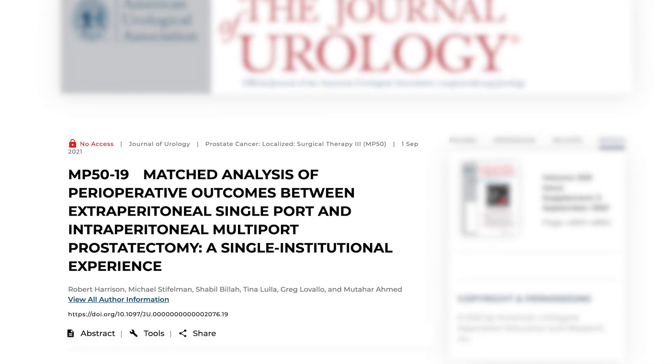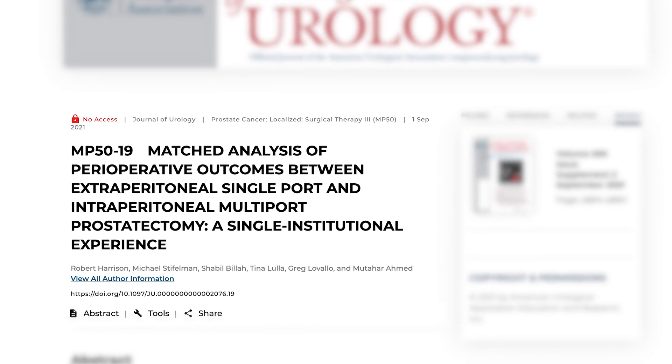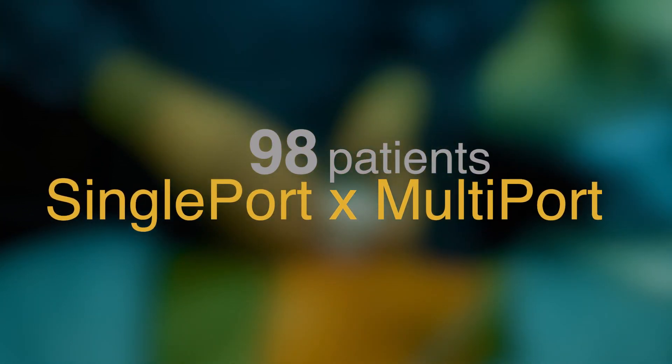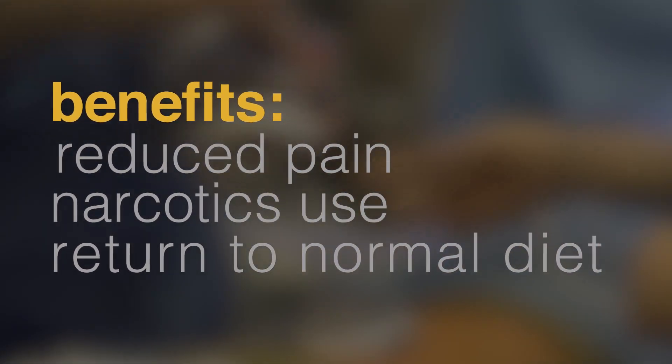With the introduction of single-port, there was some skepticism — how would we use this, and why is it any better than multiport? A lot of our efforts this year were to examine that question. One of the key abstracts is comparing single-port radical prostatectomy with multiport radical prostatectomy — and I believe this is one of the largest series. We compared 98 patients who underwent single-port prostatectomy, matching them with a similar patient type on the multiport side. We found real benefits with pain, narcotic use, as well as the ability to get back to a regular diet more quickly. We also found areas where it was just as good, such as margin status and pathology.